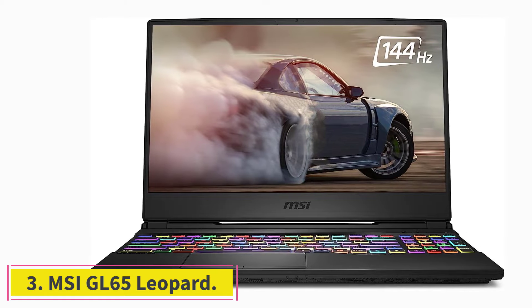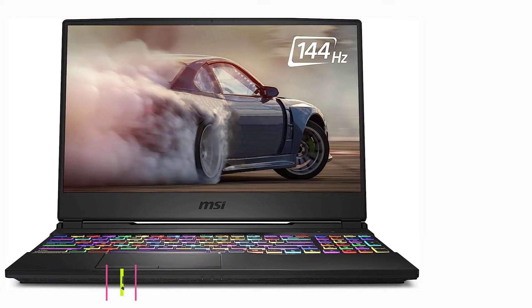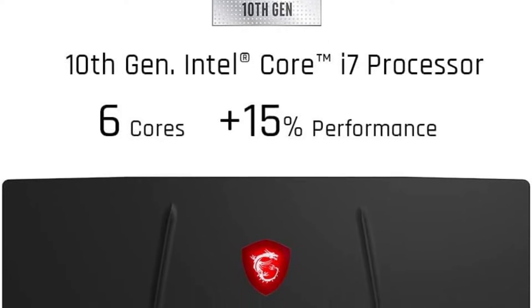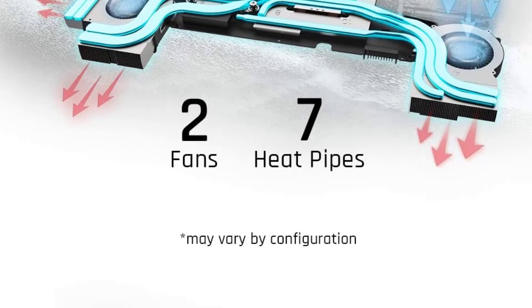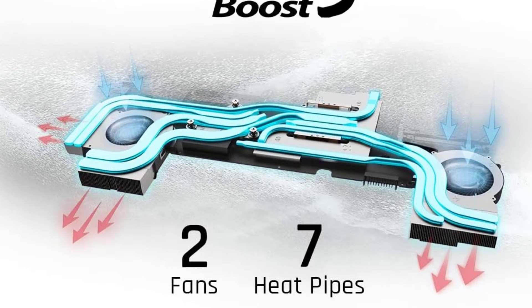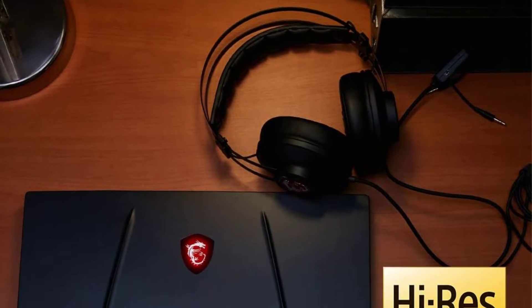At number three: the MSI GL65 Leopard, a high-powered laptop with great specs. It features a powerful 10th gen Core processor and an NVIDIA RTX graphics card with ample storage space and high RAM, allowing it to easily run demanding programs and software and perform a myriad of tasks without problems.